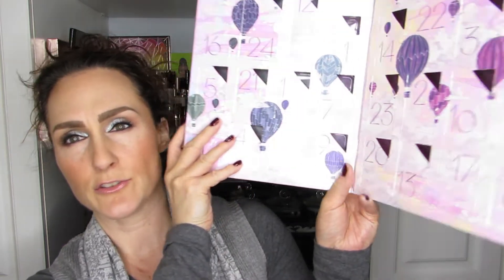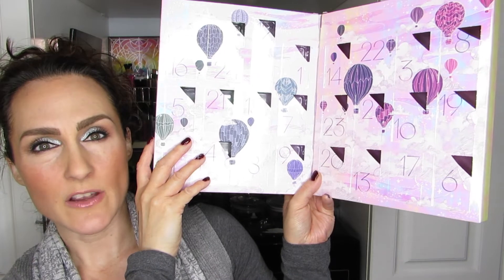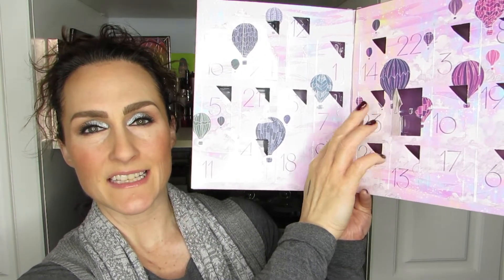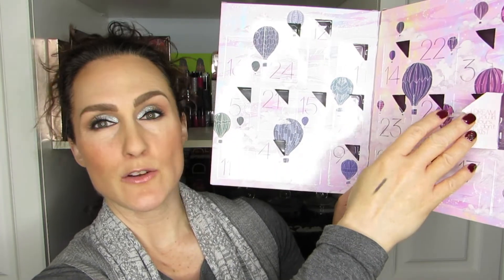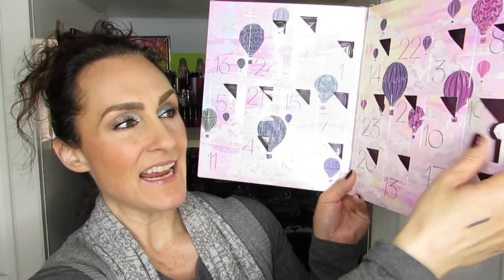Just in case you're not familiar with it, this is what the advent calendar looks like for the Ciate Mini Mani Month. You'll see all the notches by the numbers — that just means it is a product I have already opened. For those of you who have followed these videos, you'll see they are now all empty, because I've transferred everything into a nice train case that I cover in another video.